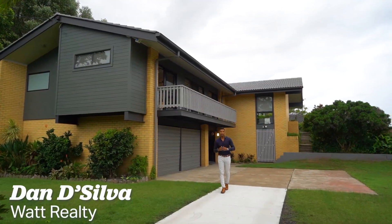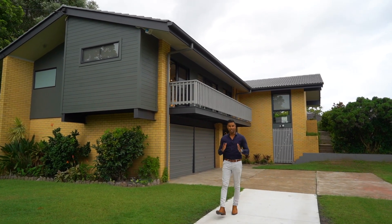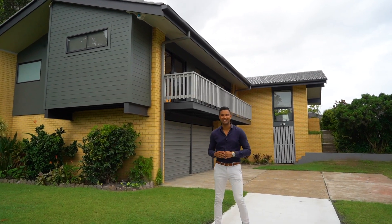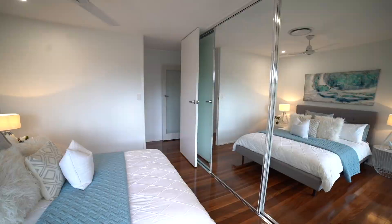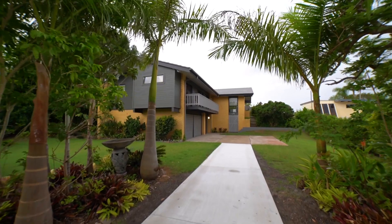Architecturally designed, thoughtfully renovated, and sitting on a huge 1,012 square meters of land, 15 Ashley Road is now available. I'm Dan Silva and let's check this one out.